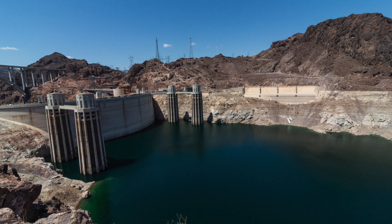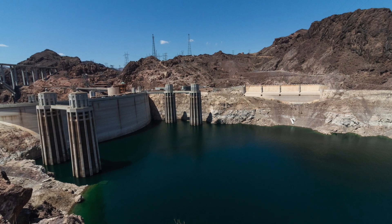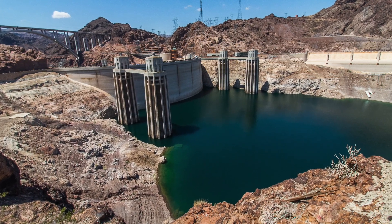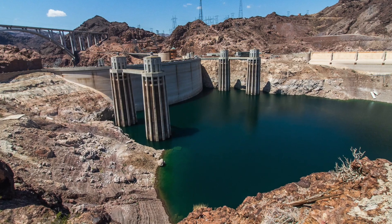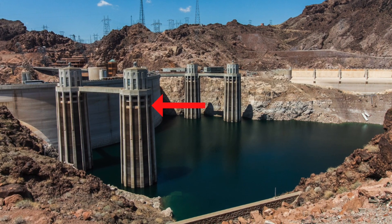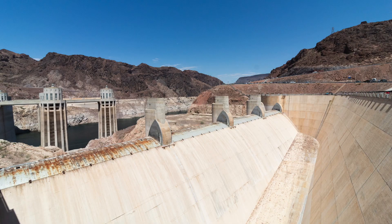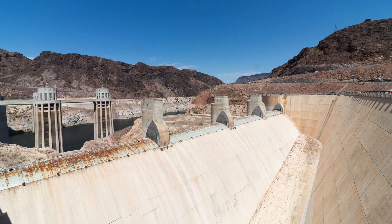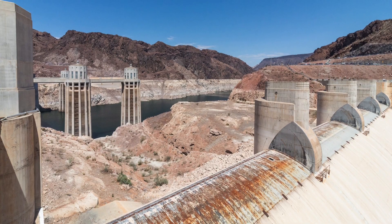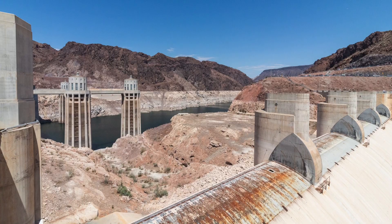The easiest place to see how low it is is right by the Hoover Dam. The water used to reach all the way to where the rocks turn from light to dark. If you look at these pillars, the water used to reach all the way up to here. This is a photo of the emergency overflow area for when the water level gets too high. As you can see, the current water level is nowhere near that high.